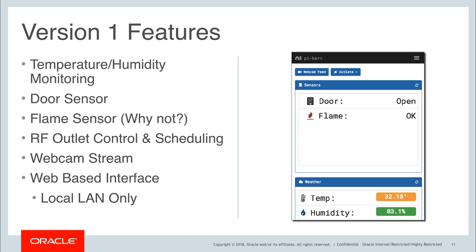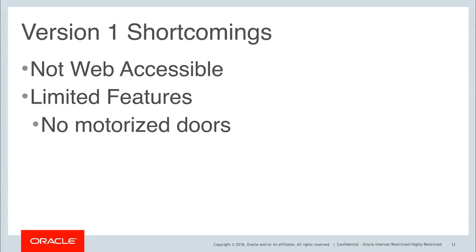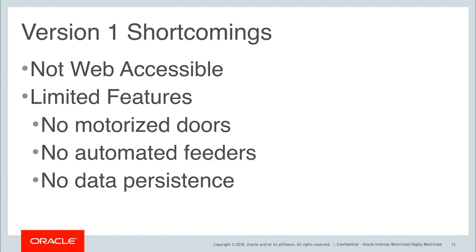It was nice and helpful and kind of helped me automate certain tasks, but it was web-based and the web-based interface was local LAN only. Among other shortcomings, I realized I would like to make a better system so that I could have automated feeding, data persistence to check the history of doors being opened and closed. I thought it would be a good project to revisit when I became a developer advocate at Oracle and see what I could do to take it to the next level.